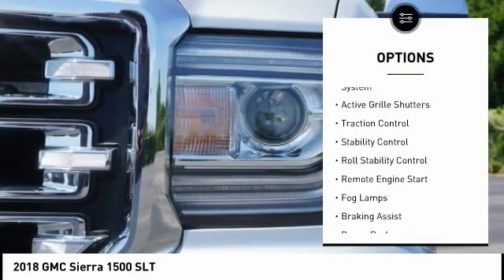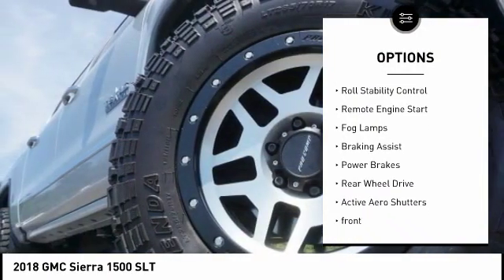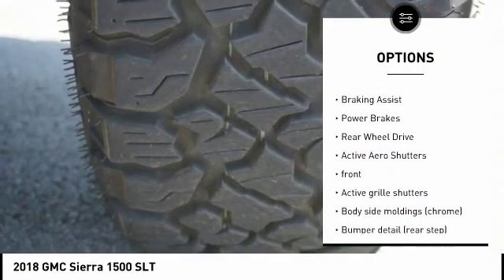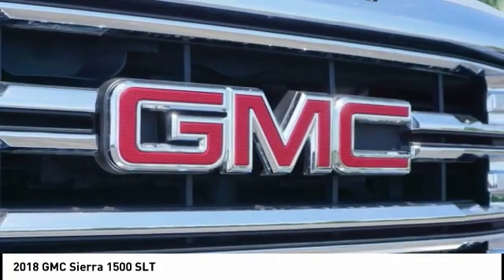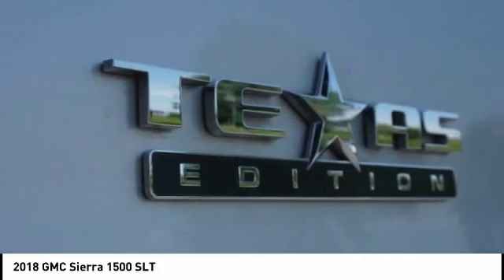Tire pressure monitoring system. Active grille shutters. Traction control. Stability control. Roll stability control. Remote engine start. Fog lamps. Braking assist. Power brakes. Rear-wheel drive.